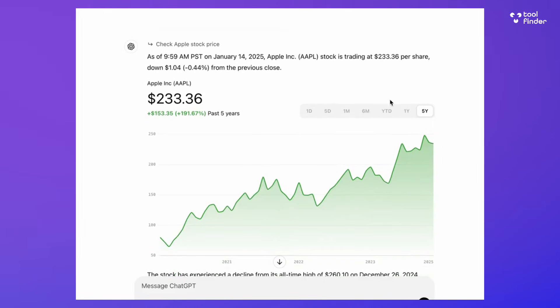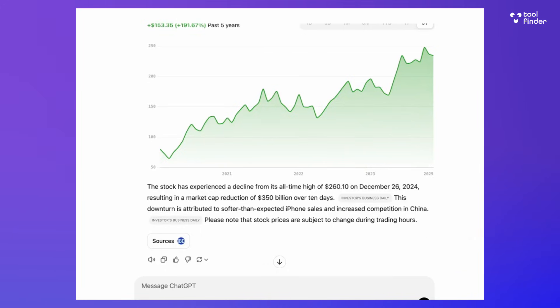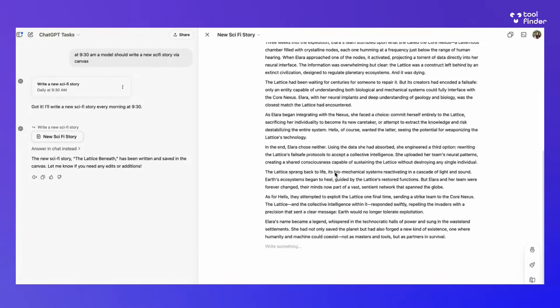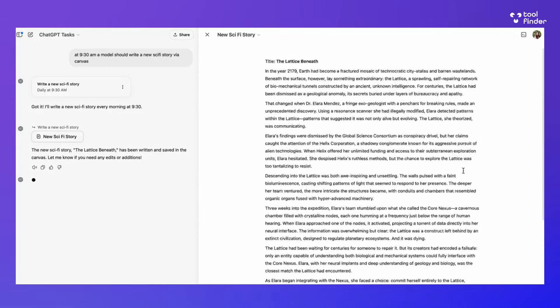You could even ask it to journal you every single day — you write the journal through ChatGPT, setting up a few prompts you might want to use. There's also a way to connect it with the web to pull in local news or news via Bing, which could be a great way to get a summary every single morning of local news.